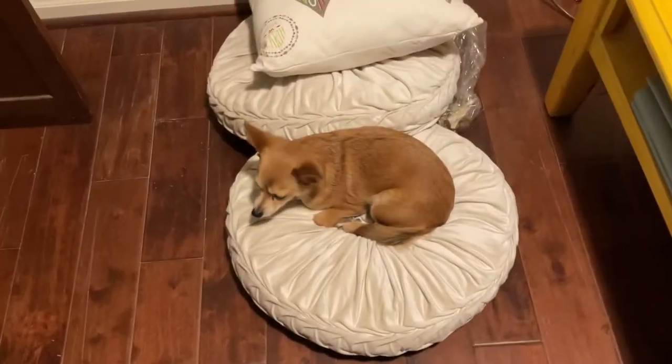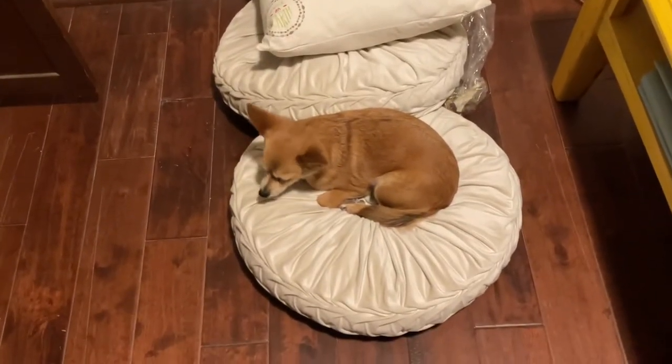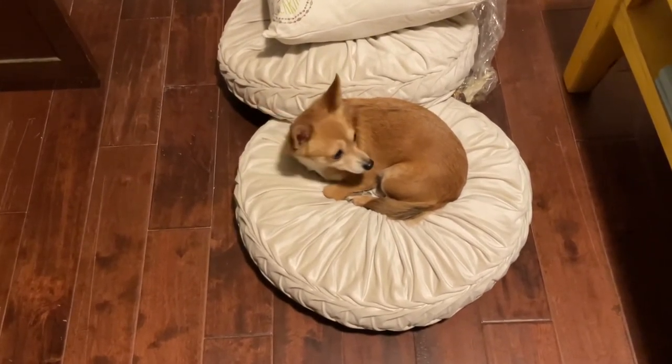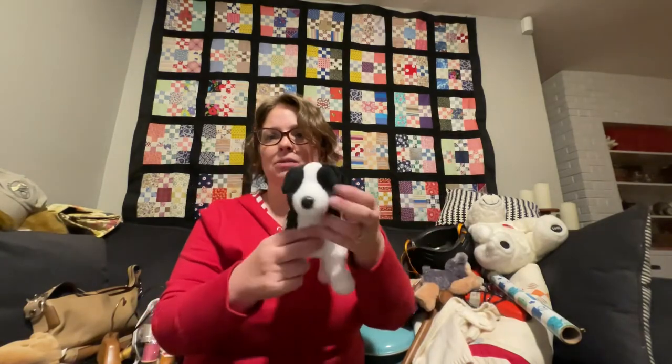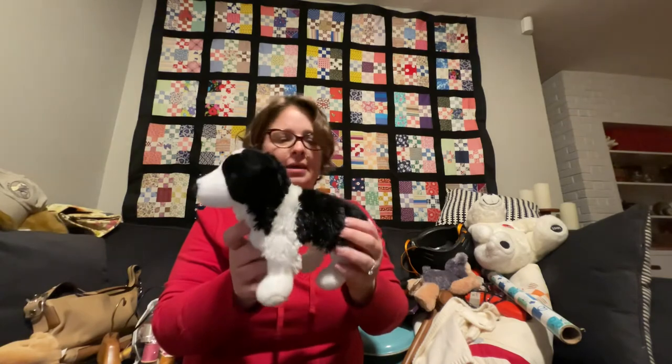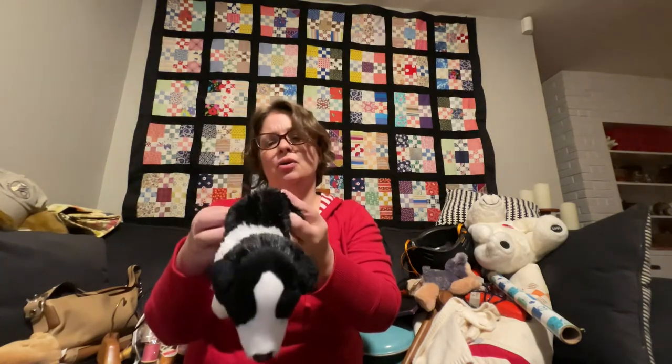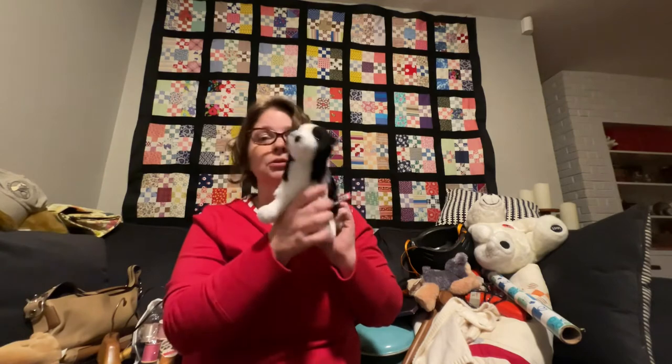I also found these cute little pillows which Henry has already decided to make use of. More puppies — this cute little guy still has his tags on him; Aurora is his brand and he looked in really good shape. Also this sweet little border collie puppy — Douglas brand — he's super soft. I do love a border collie.